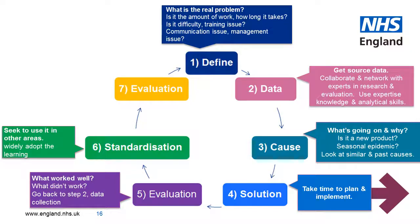Step six is standardisation. If your solution works, you should seek to use it across other departments. Do what you can to widely adopt the learning. Step seven is evaluation. The idea is to learn from the work done and then share the learning so others can repeat the success.